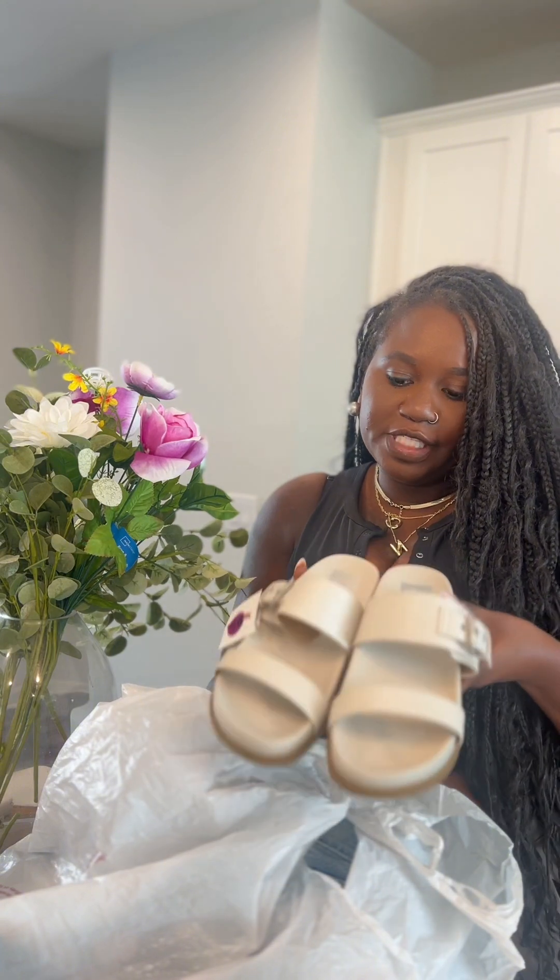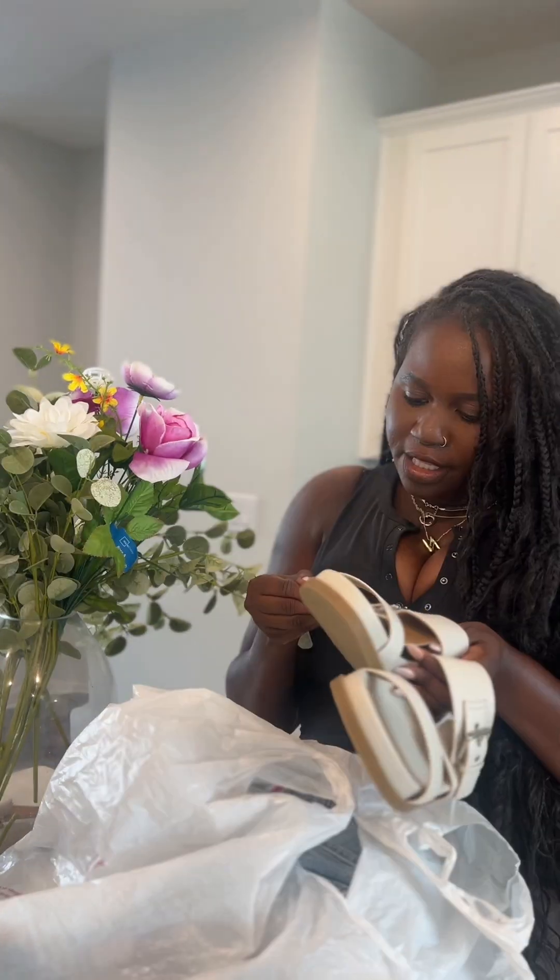The sandals were $24.99. Next up is fragrances — I found one last month that I was obsessed with.